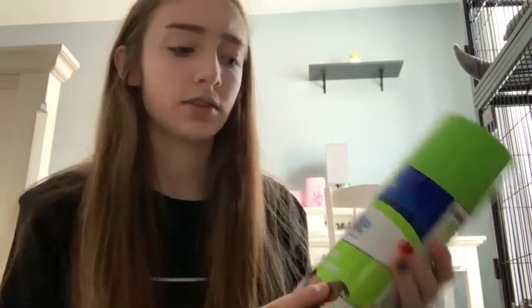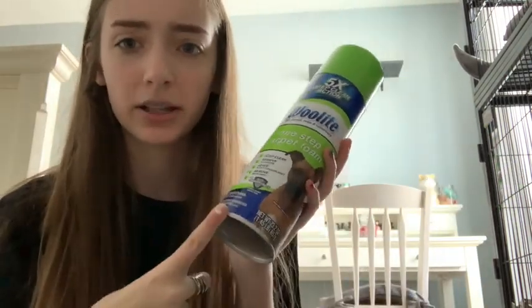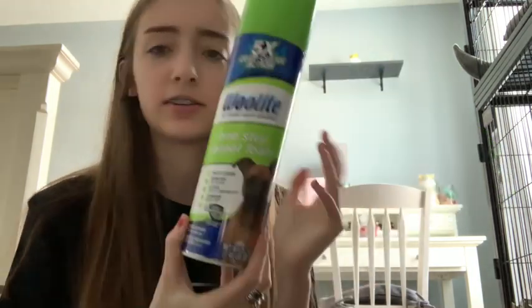The next thing I have is just carpet cleaner. This one is for dogs, but it's just the same thing. You never know if your ferrets will have an accident, so it's good to have some cleaner with you. Just make sure it's not badly chemical or anything.